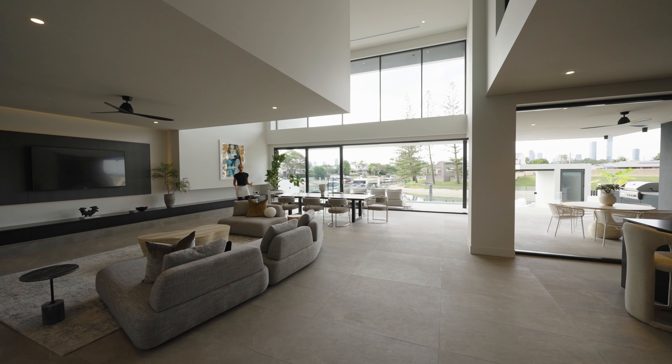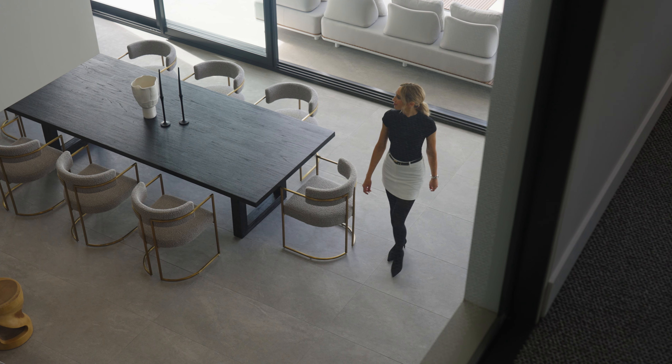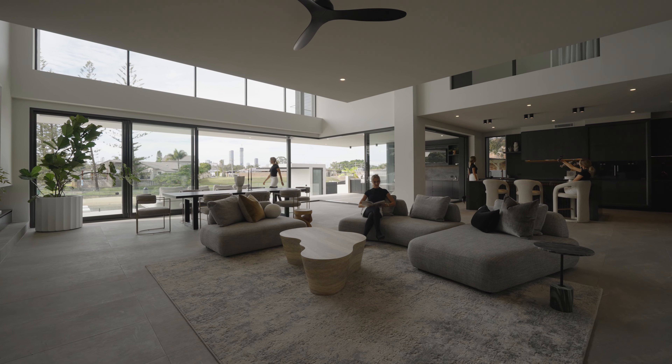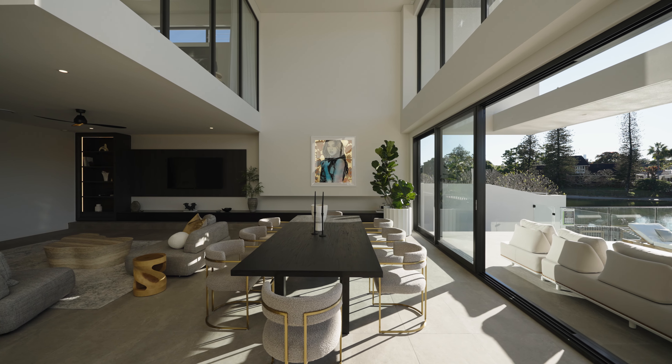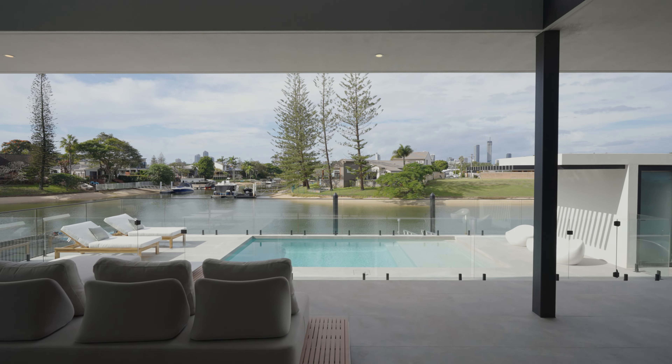Instead of the usual coastal aesthetic, I love how the interiors are dark, moody and sophisticated. This vast living and dining zone really is the heart of the home, while soaring voids and oversized picture windows maximise the tranquil water and city skyline views.